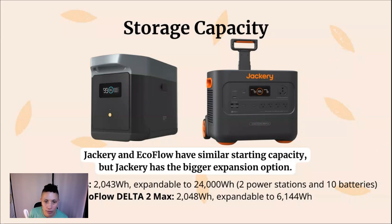The Jackery and EcoFlow have similar starting capacity. The Jackery 2000 Plus has 2,043 watt-hours of capacity, and the EcoFlow Delta II Max also has 2,043 watt-hours. Where they differ is that the Jackery has the bigger expansion option. Both power stations allow you to expand on their original starting capacity, meaning you can buy additional expansion packs to increase the amount of energy they can retain.